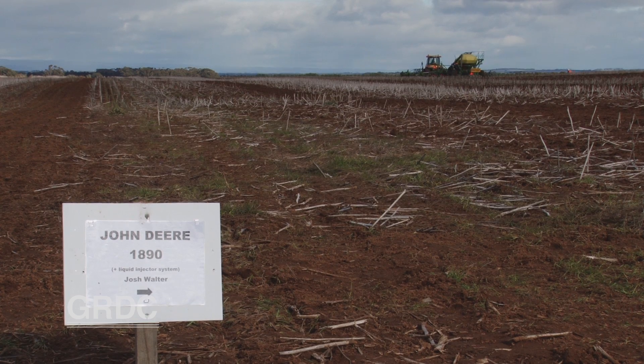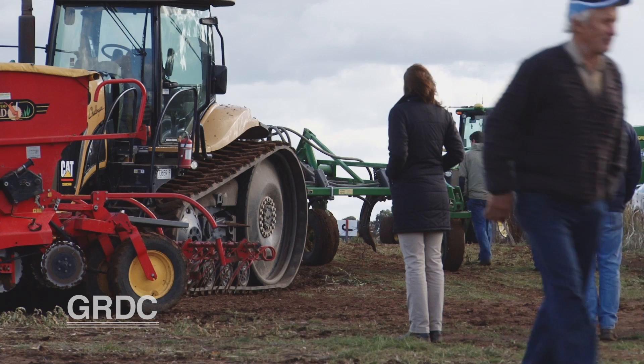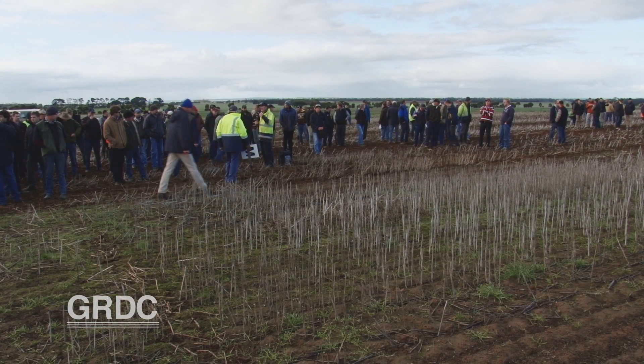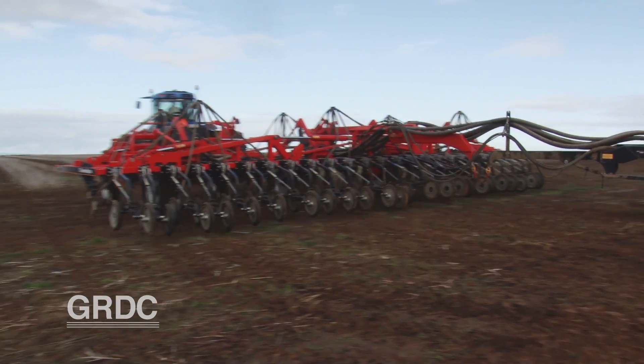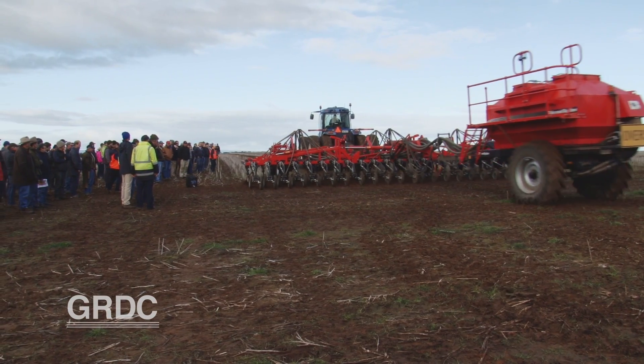While it's early days for these paddock trials, nearly 400 growers have already visited these demonstration sites — a fair indication that this retained stubble management project is heading in the right direction. Growers are very committed to research and love to see their money going back into on-farm demonstrations where they can see and check things that really impact on their enterprise. This is a fine example of how GRDC grower research levies are used for the betterment of the industry.